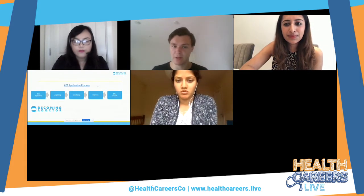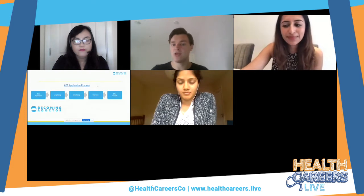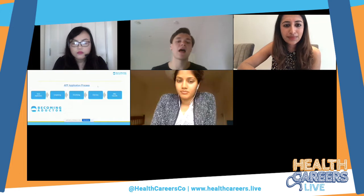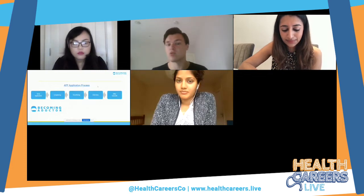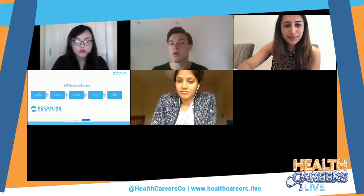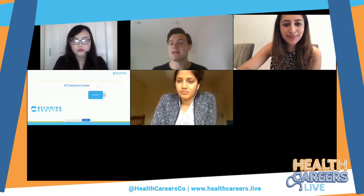To summarise the application process: you apply through Oriel, some places may long-list using your EPM decile, and all units will shortlist using education achievements and white space questions. Keep in mind every unit uses these differently — some have white space questions, some like London or Yorkshire don't. How they score awards, publications, and presentations also varies. Some may accept a presentation at a student-run conference, others may not. So look at the specific areas you're interested in to understand how they will assess your application.